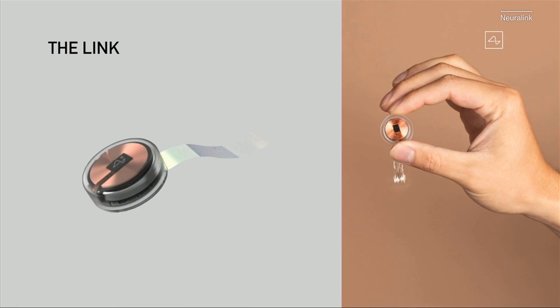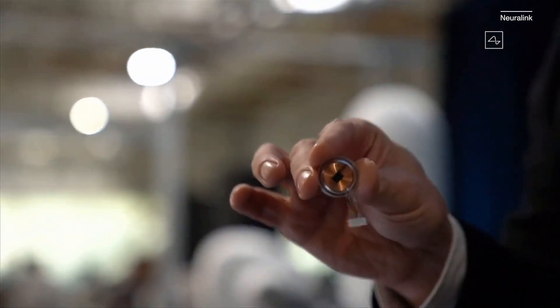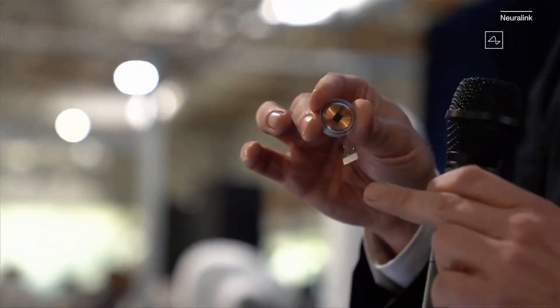The chip, known as the Link, processes neural signals, feeding them to computers out in the real world. Musk says the Link would act like a Fitbit for your skull, decoding brain activity.